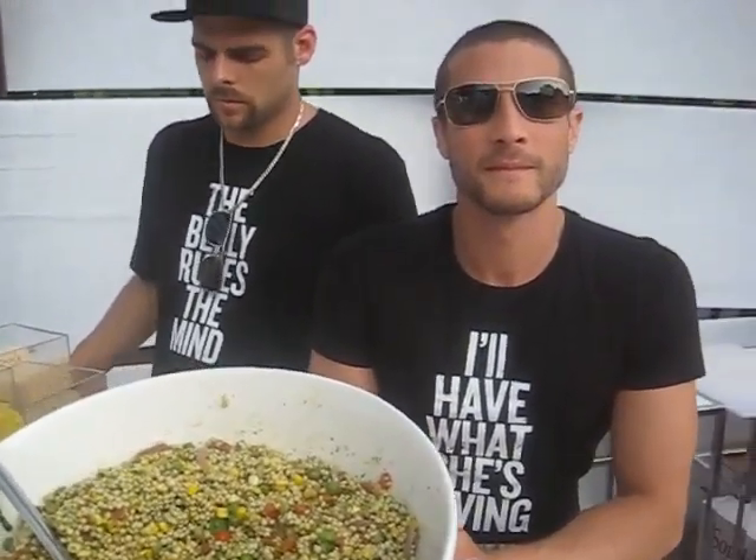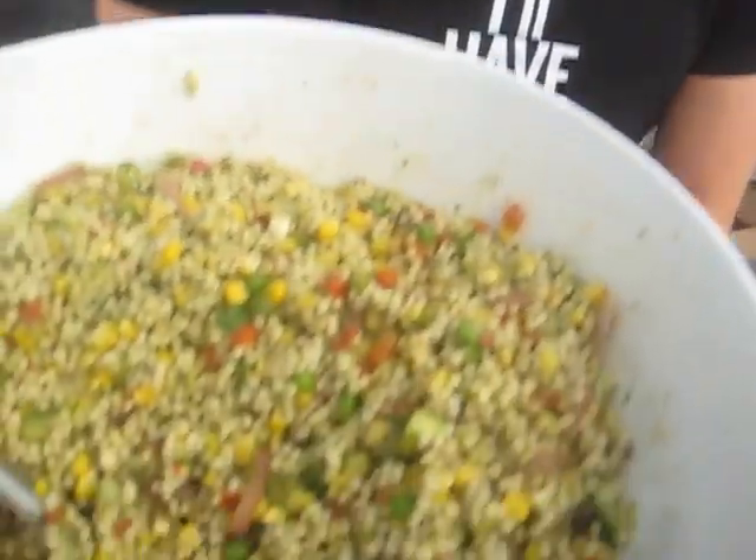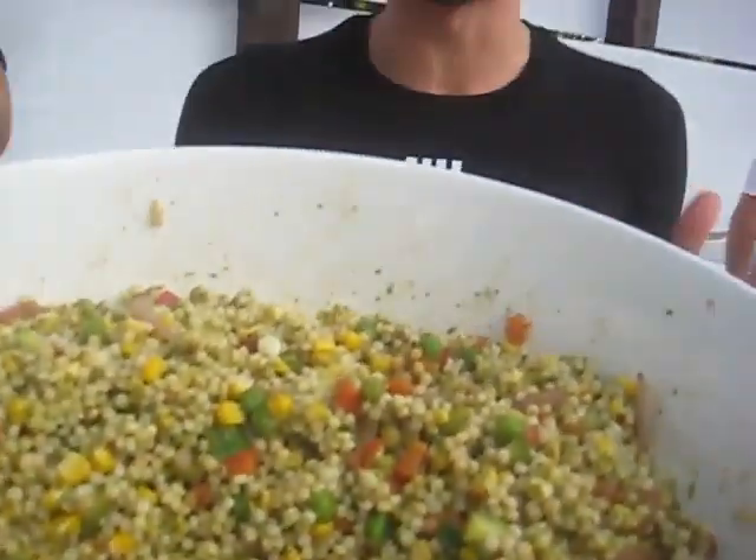So let me ask you this, what kind of food are you serving dude? Well we are serving a couscous salad. It's got a lot of different ingredients in it: corn, peas, tomatoes, caramelized onion, a jalapeno spinach vinaigrette dressing.